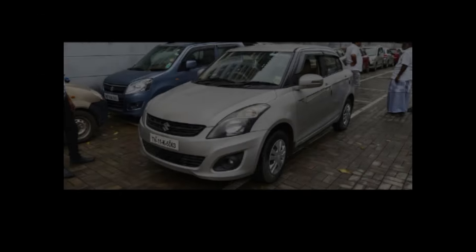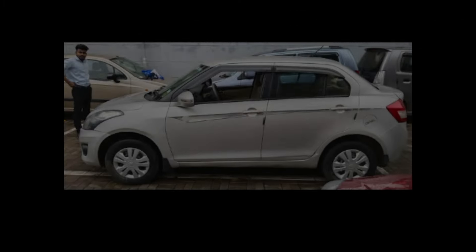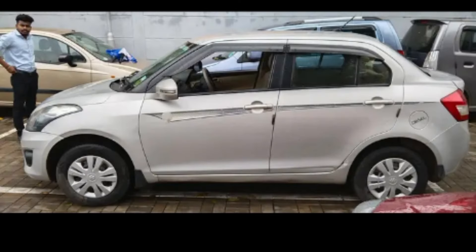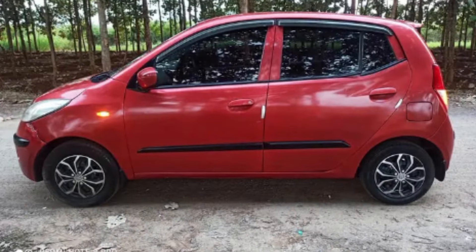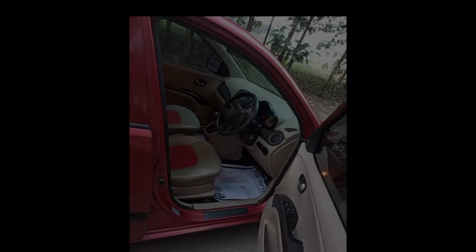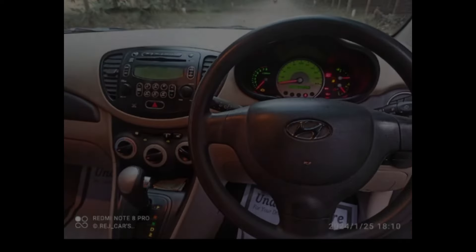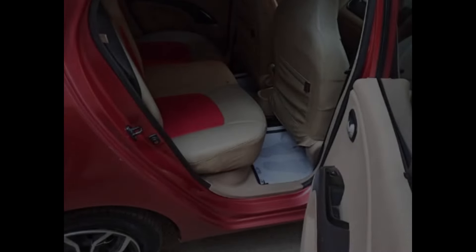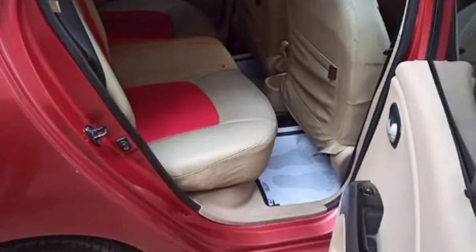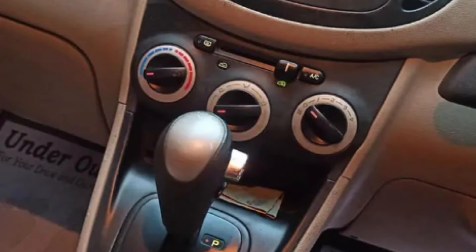The fourth car is a top-end automatic model, year 2008, second owner. The current insurance is valid and it is life-controlled. You can use it for 5 years. It is in great condition.